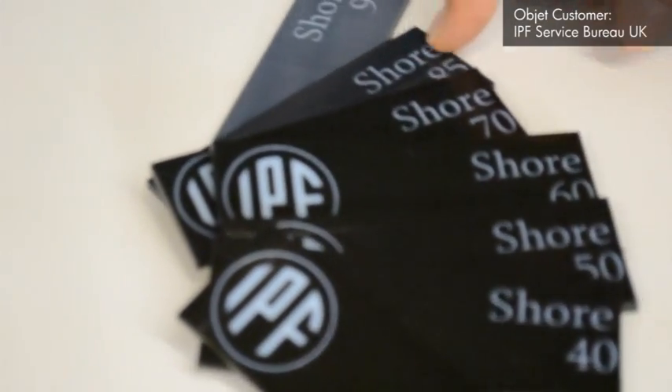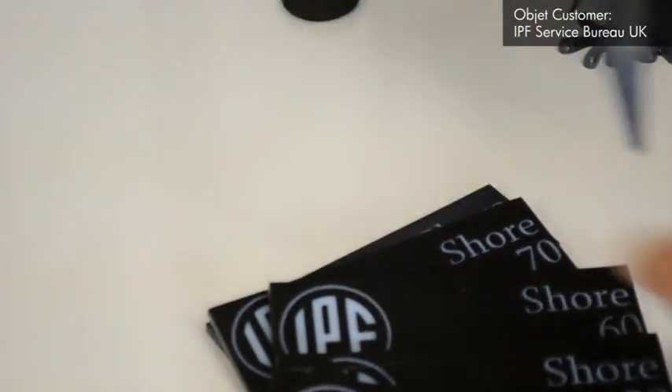We have numerous parts for people on the bed each night, not just a single resin. We can print parts that are 40 Shore, 50 Shore, 95 Shore, rigid parts, rigid and flexible parts all in one go.